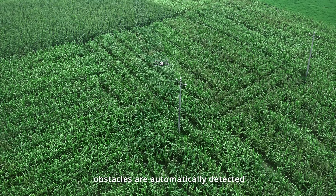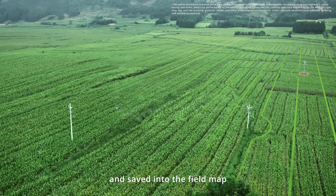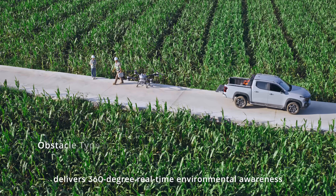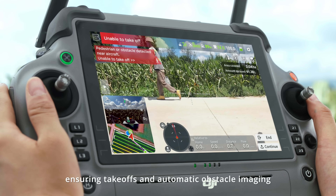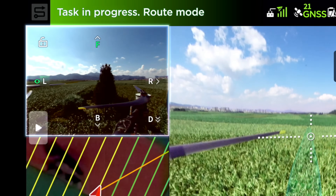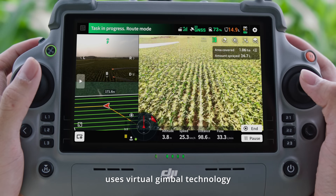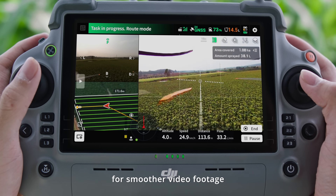During operations, obstacles are automatically detected and saved into the field map, making each flight progressively safer. An advanced quad vision system delivers 360-degree real-time environmental awareness, ensuring safe takeoffs and automatic obstacle avoidance in any flight direction. The T100 night vision color FPV camera uses virtual gimbal technology combined with electronic stabilization algorithms for smoother video footage.